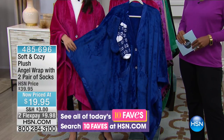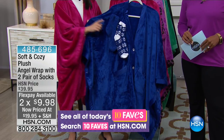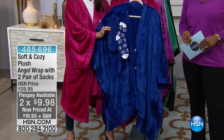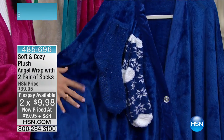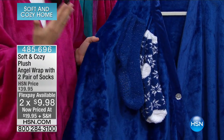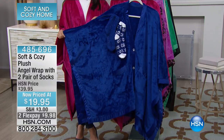As Tamara said, this is one size fits most, so you don't have to worry about a size at all. The socks fit up to size 11, so very generous sizing on this. This is our Soft and Cozy fabrication — it's going to keep you warm, but this is a great robe alternative because it's the warmth without the weight.